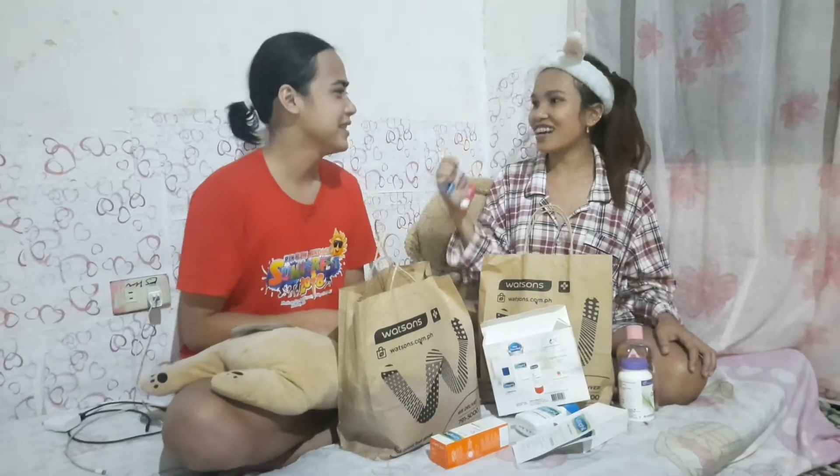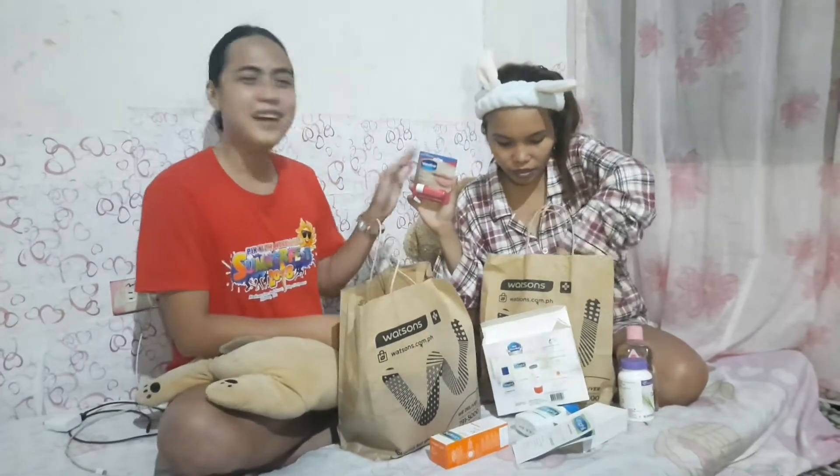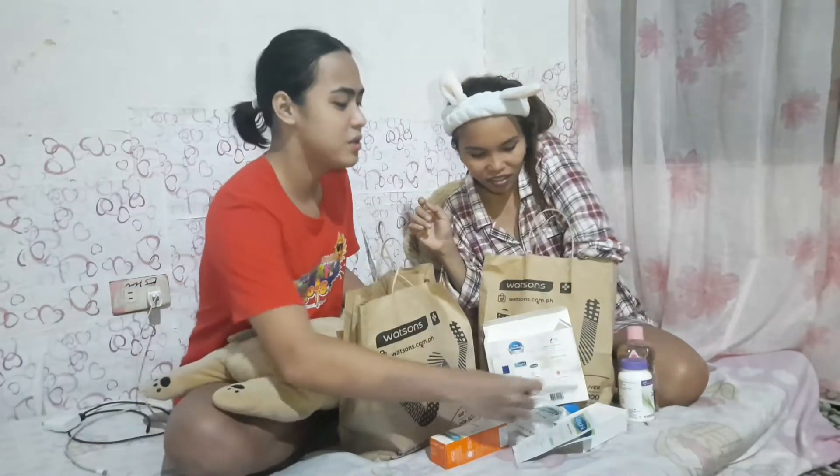And we have here the rosy lips product. I used this before — that's why you have rosy lips. I love this one. It's still available in Watsons.